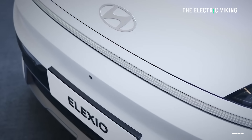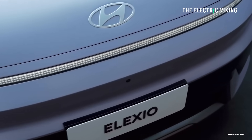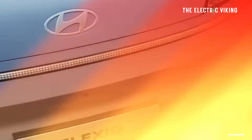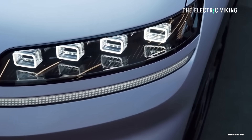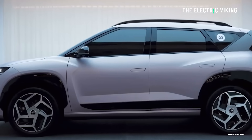I saw one of these in a car park in Australia. It was kind of camouflaged, kind of not. This is the Hyundai — or Hyundai as we call it in Australia — Alexio SUV. It's applied for sales in China, but as you know, these are also being sold outside of China.